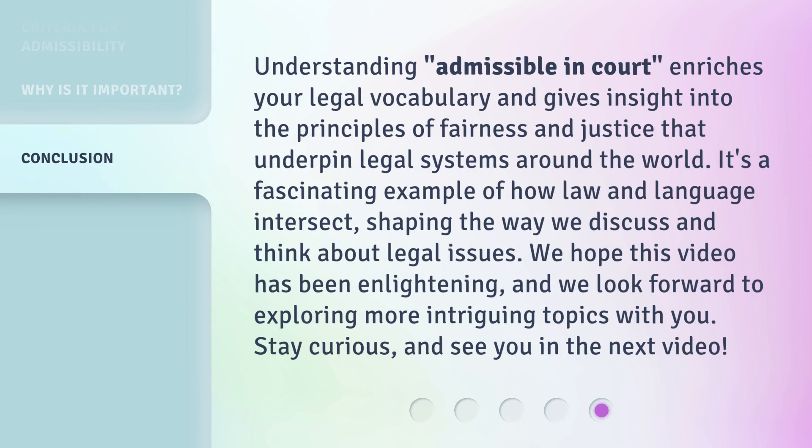Understanding 'admissible in court' enriches your legal vocabulary and gives insight into the principles of fairness and justice that underpin legal systems around the world. It's a fascinating example of how law and language intersect, shaping the way we discuss and think about legal issues. We hope this video has been enlightening, and we look forward to exploring more intriguing topics with you. Stay curious, and see you in the next video.